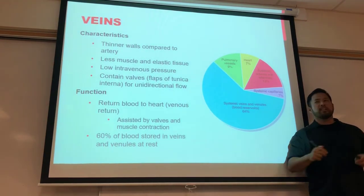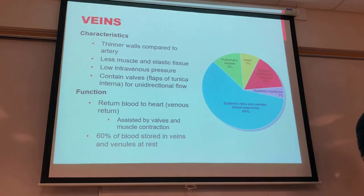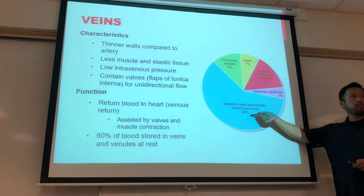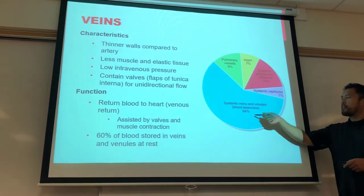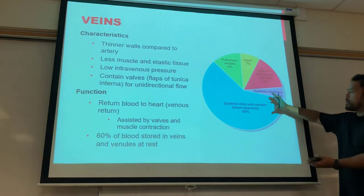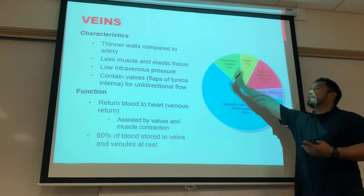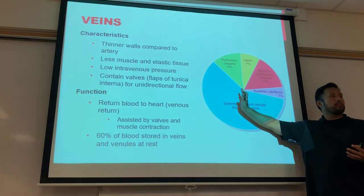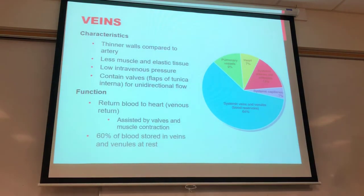The blood isn't technically stored — it's where blood spends most of its time. If we need to bring more blood into circulation, sympathetic effects can squeeze those veins in a process called venoconstriction, returning blood back to the heart — which is what we call preload.